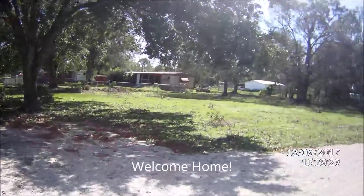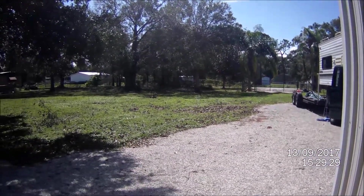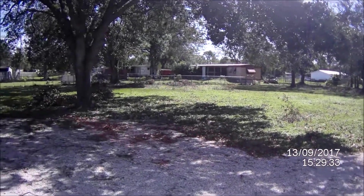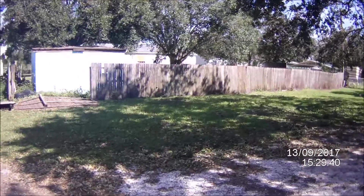Today is September 13th, 2017, just got home last night at 11 o'clock. This looks similar — actually worse debris than Hurricane Matthew last year. Let me spin you around a little bit and show you what really happened.